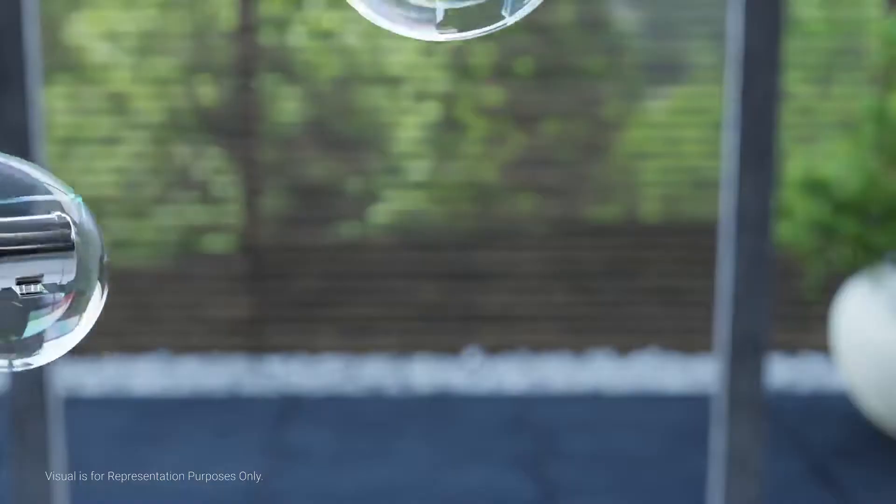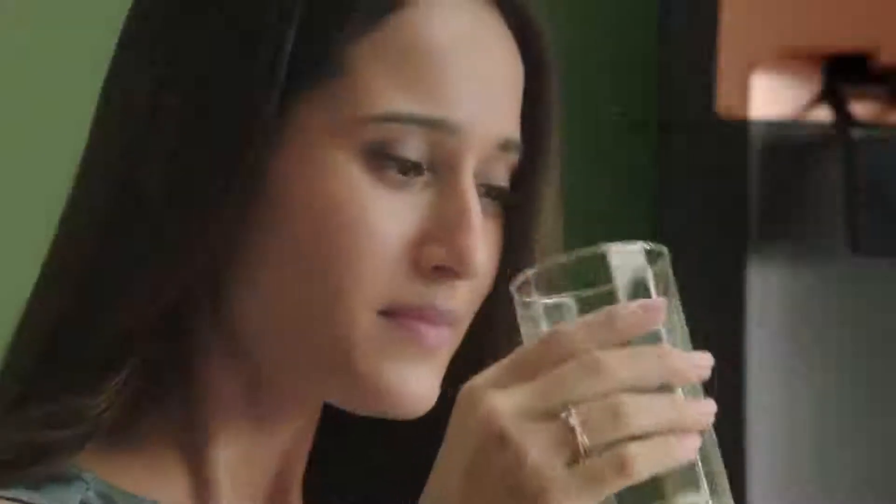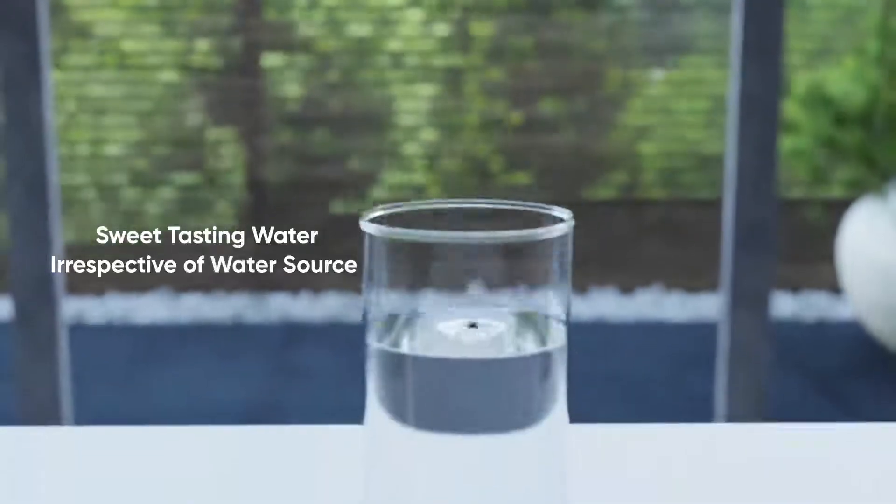The Advanced Taste Adjuster adjusts the purification process as per the source of water, thus allowing you to get sweet tasting water even when the water source changes from piped water to tanker water.